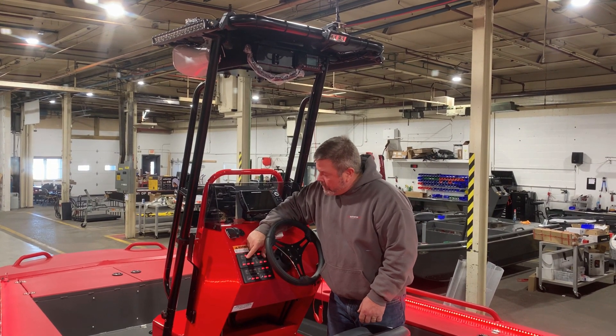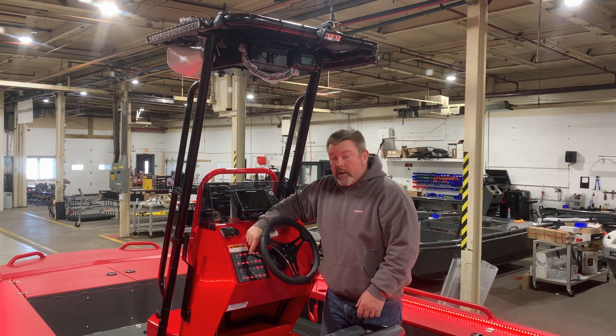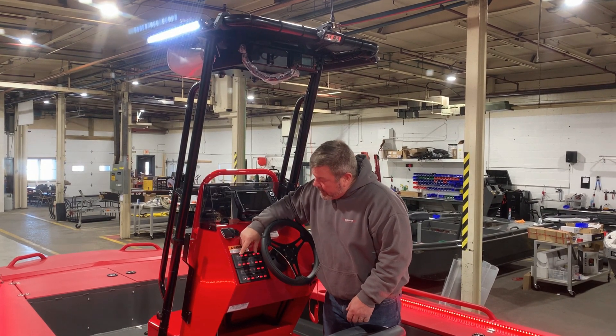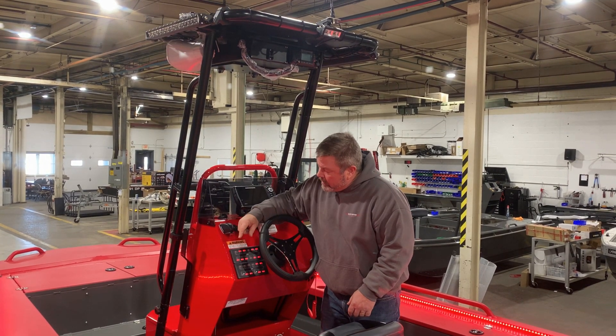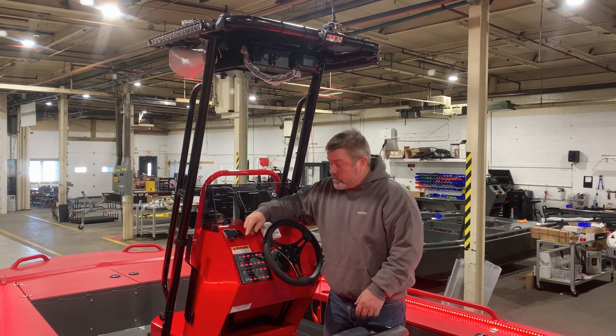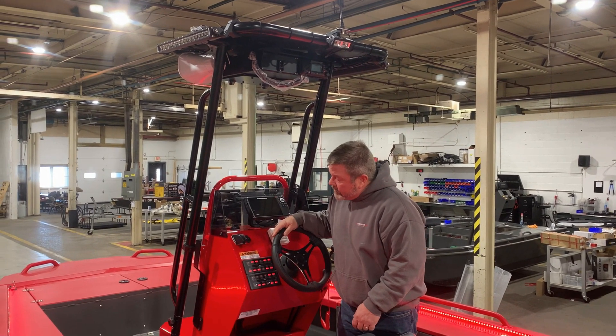The switches are all backlit so you can read them very nicely, and there's also a lit area right beside each switch to tell you what switches are on and what switches are off, which is very nice.